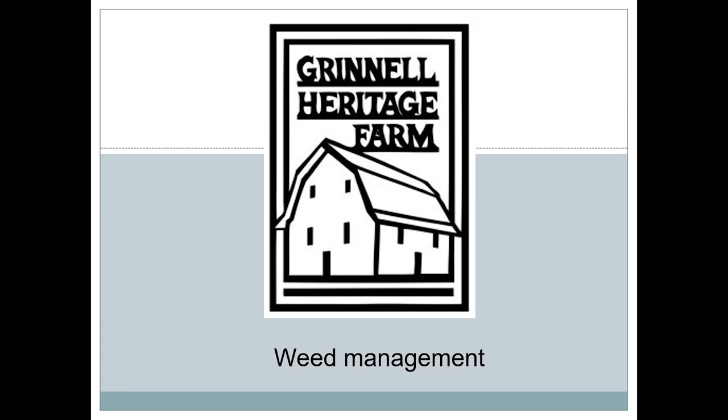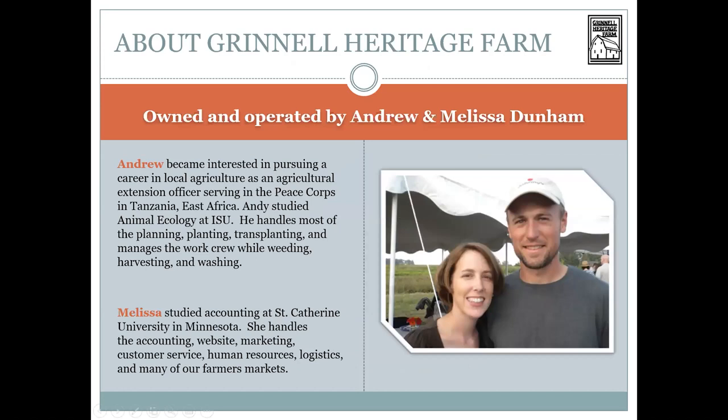My name is Andy Dunham and my wife and I have had Grinnell Heritage Farm. I started the farm business in 2006, got married in 2007, and grew in a stepwise fashion from about three acres of produce that first year all the way up to about 25 acres of certified organic produce, sold mostly through CSA, some wholesale, and some farmers markets over the years.